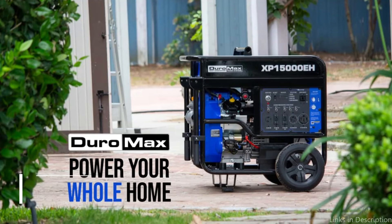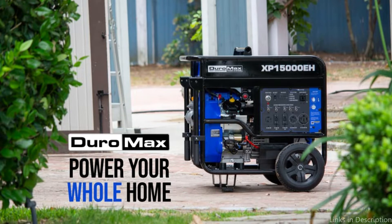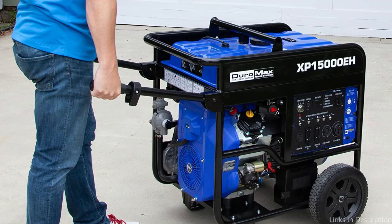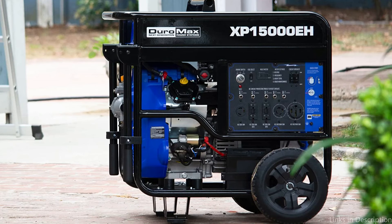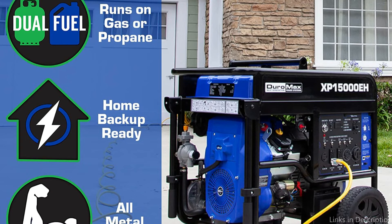On number two, we have the Duramax generator. It provides the power of a large home standby generator in the footprint and transportation of a portable generator. Boasting the newest engine design from Duramax is the 713cc V-twin engine that powers this model. It is perfect for homeowners looking for a reliable power source during any power outage, as well as keeping the comforts flowing. It is also more than capable of powering multiple power tools and a crew on a job site.